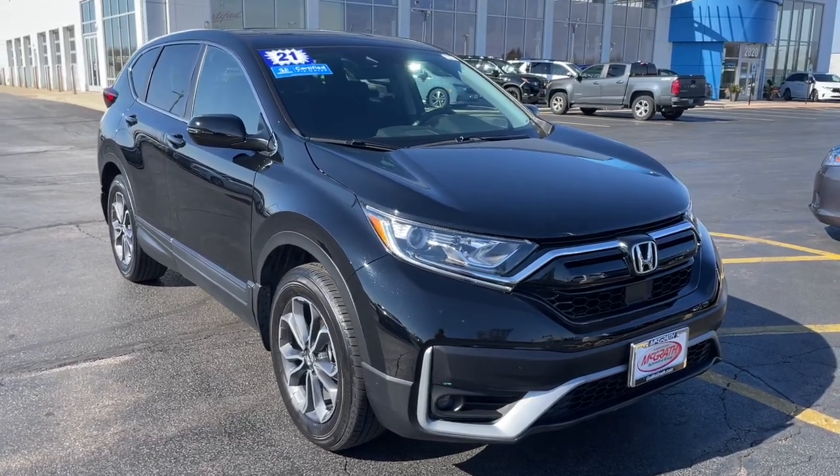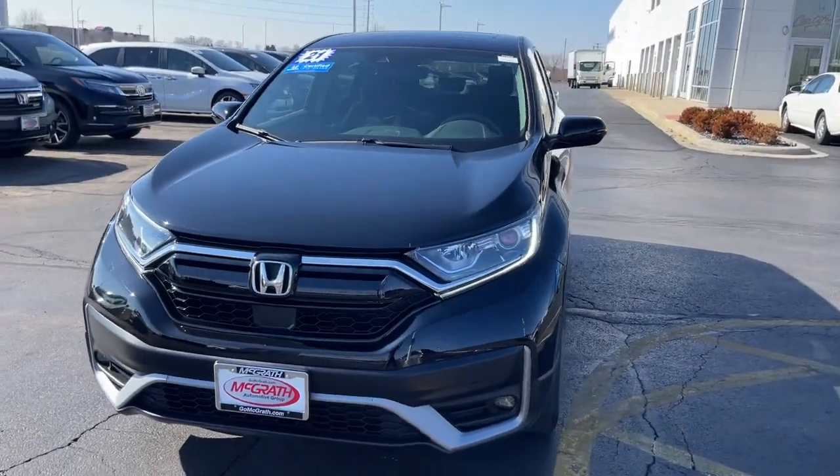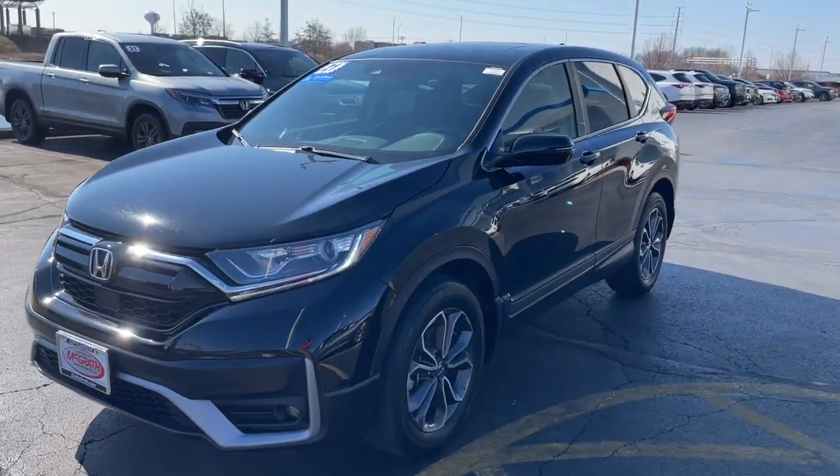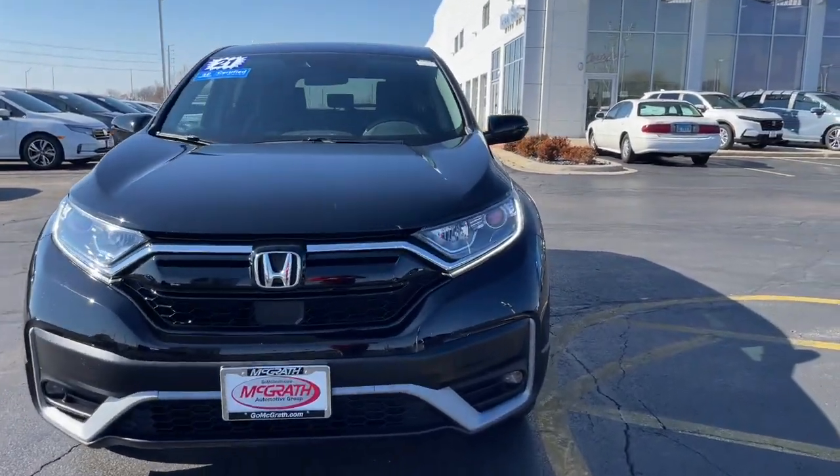Get acquainted with the 2021 Honda CR-V. This vehicle is an outstanding buy with fewer than 10,000 miles on the odometer. Take a closer look at this stylish and up-for-anything CR-V.